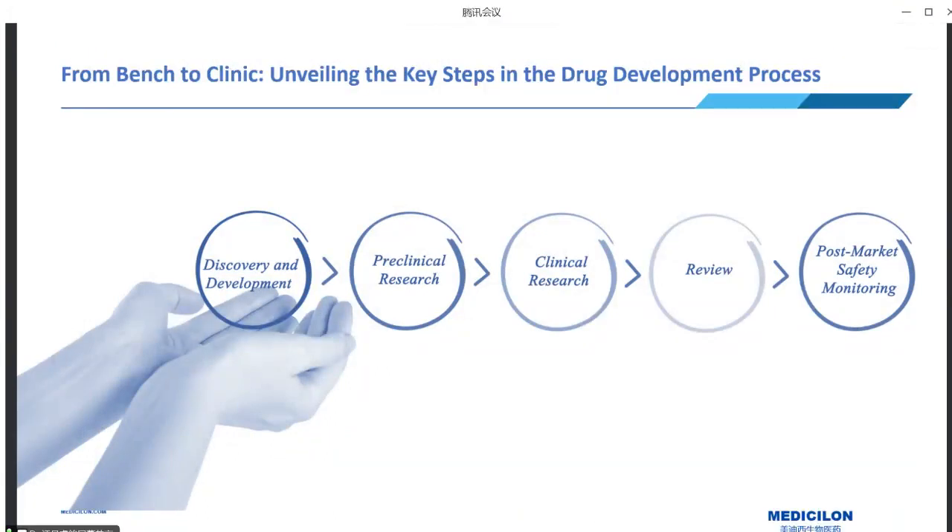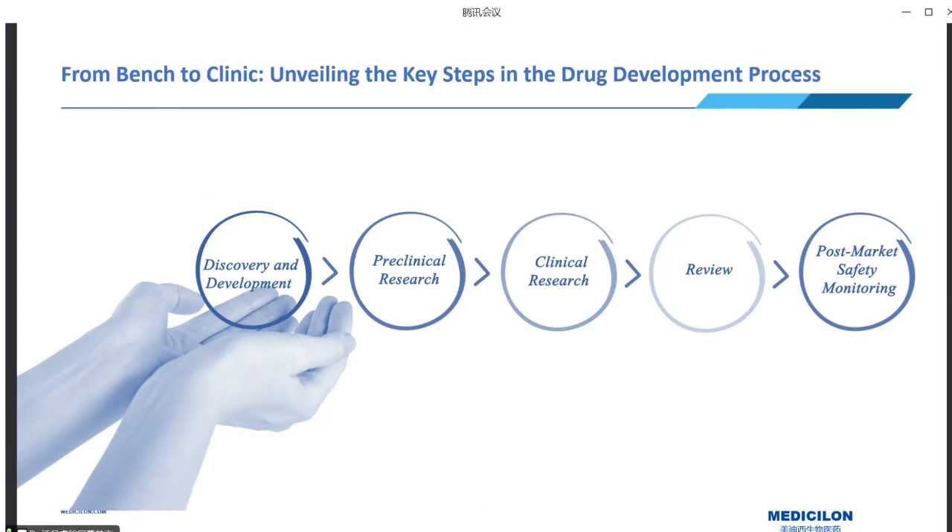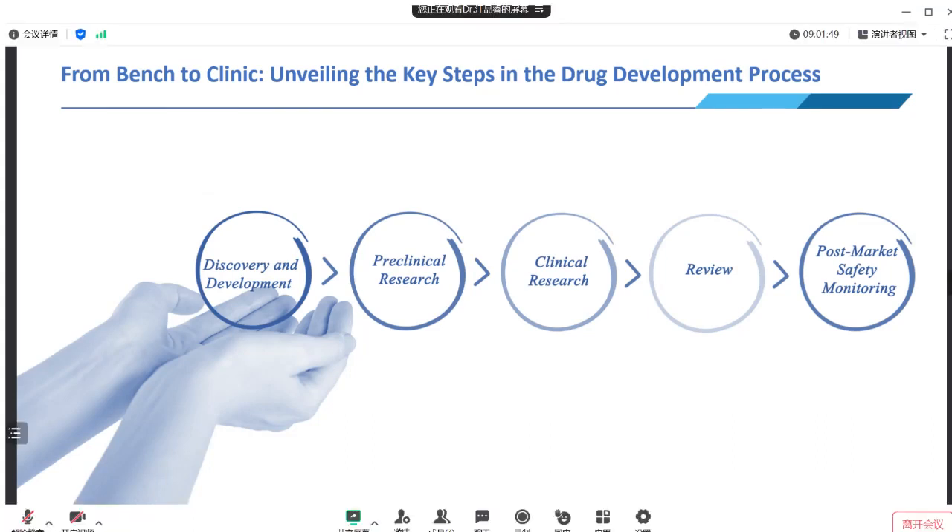It is well known that drug development is a complex journey comprising multiple critical steps to bring a new drug to the market. This includes early drug discovery, pre-clinical studies, clinical phases, review phases, and post-market safety assessment. The entire drug development procedure is arduous and time-consuming, often taking more than a decade and costing millions if not billions of dollars. The potential rewards, however, can be life-changing for patients benefiting from innovative therapies.